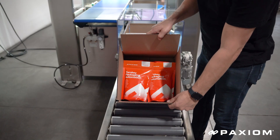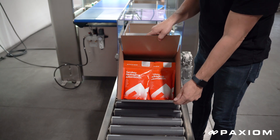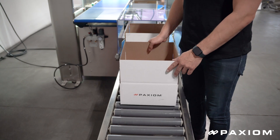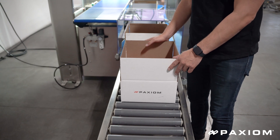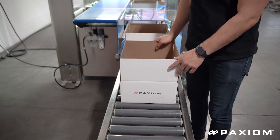Here's the finished product — a beautifully layered case of your pouches. With the PKR, we can greatly reduce manual labor, literally eliminate it, and be able to upload any sort of pack pattern that you want.